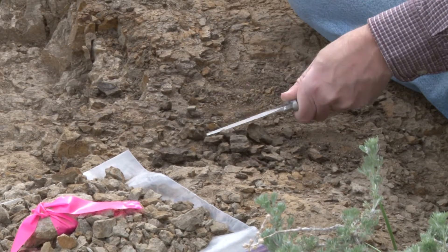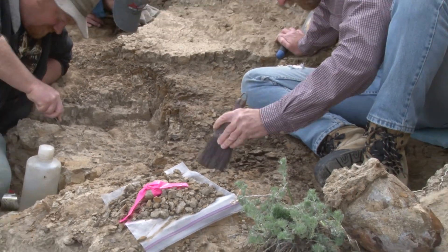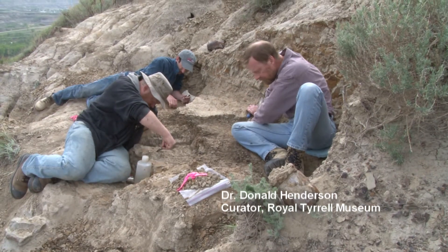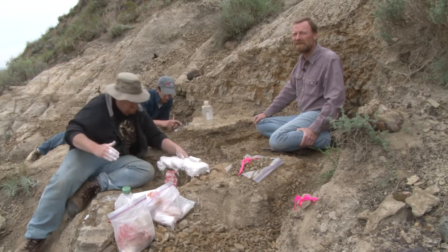We're here at a site just a few kilometers southeast of the Tyrell Museum. It's a site where someone found an Ornithomimus dinosaur — an ostrich-mimic dinosaur — about five years ago. And we finally get to come back and finish excavating it.